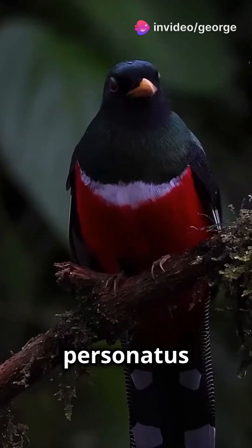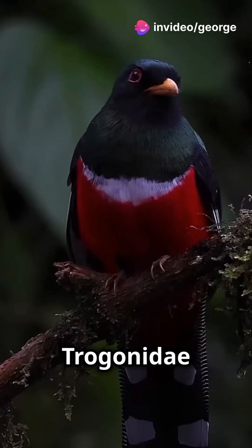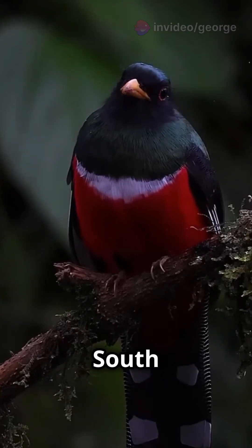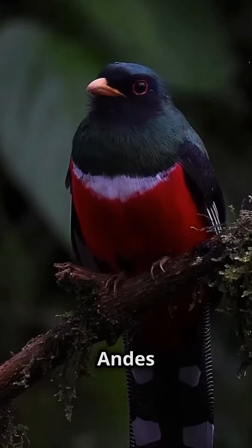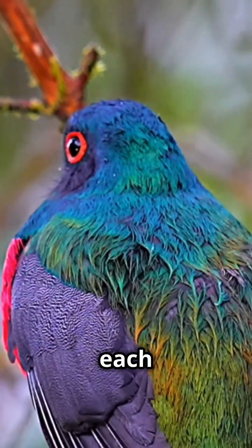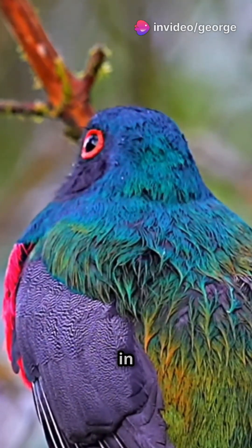The masked trogon (Trogon personatus) is a striking bird from the Trogonidae family, commonly found in the humid highland forests of South America, particularly in the Andes and Tepuis. There are eight recognized subspecies, each exhibiting slight variations in coloration.